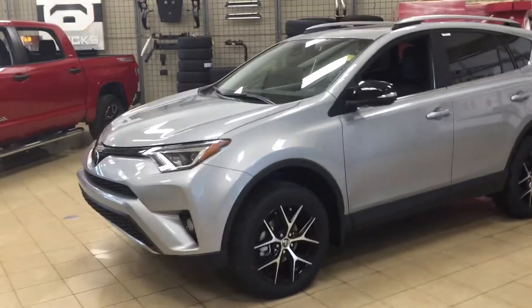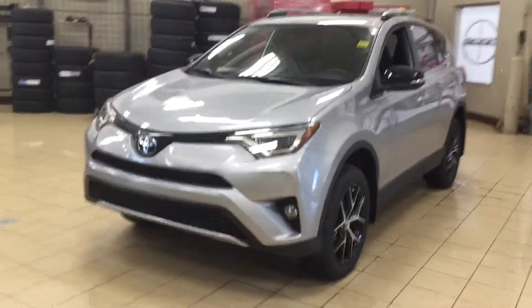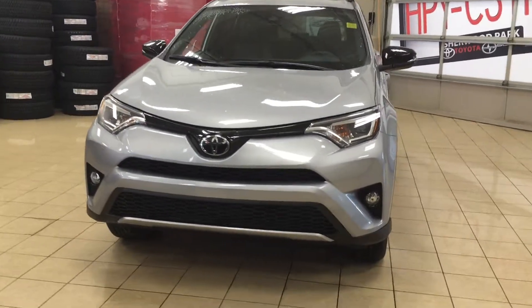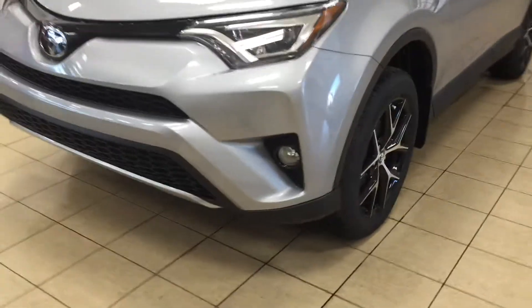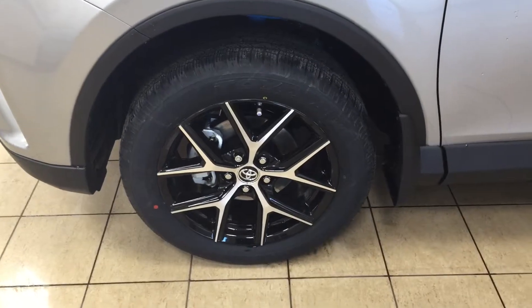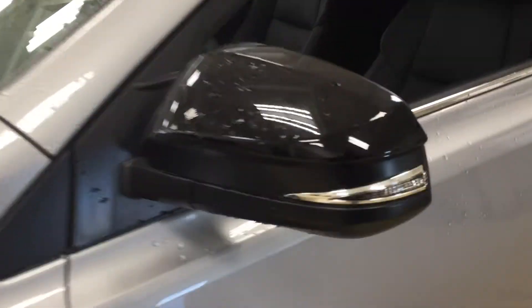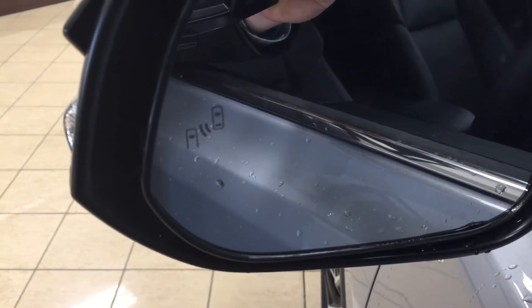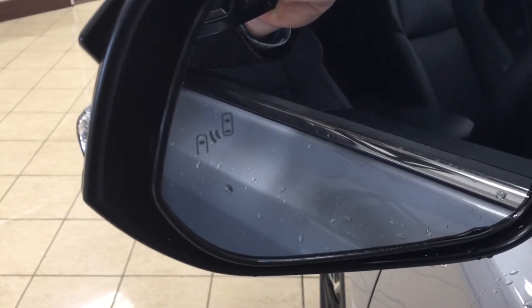A couple of the exterior features you'll see on this SE include your daytime running lights. You also have your fog lamps, and if we take a look on the side here, you're going to see your 18-inch aluminum alloy wheels. You also have your blacked-out mirrors as well as your integrated signal lamps, foldable mirrors, and on the inside of the mirror you're going to see your blind spot monitoring indicator. With the blind spot monitoring indicator, it will light up alerting you that there is another vehicle right beside you.